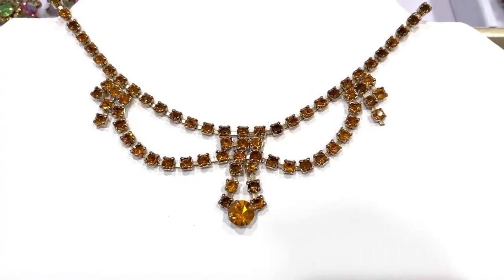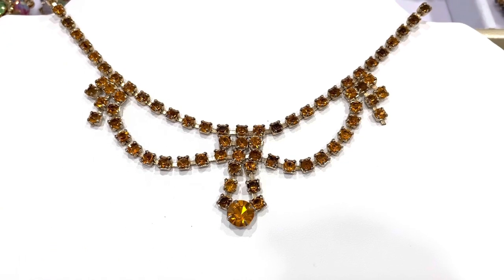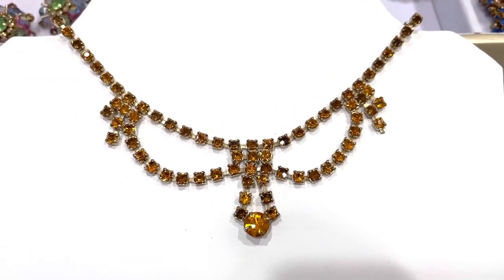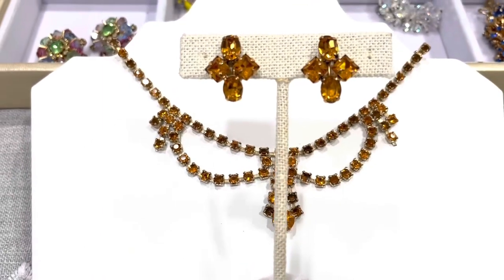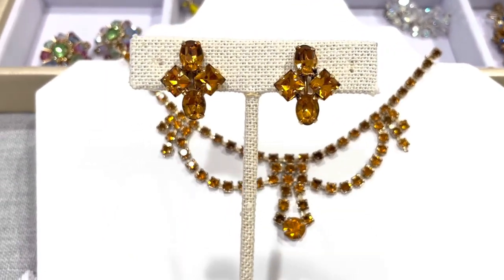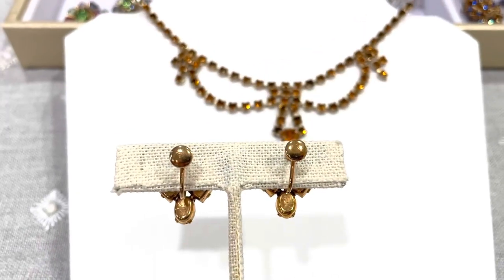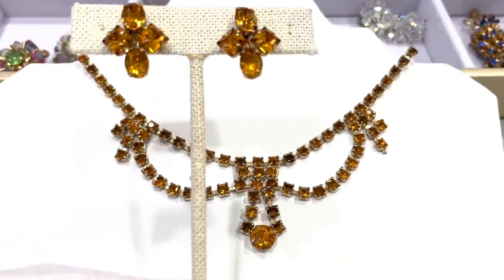This is unidentified and it's done in kind of the Edwardian style, but it's a very beautiful amber color, a very unusual color. I do have the matching earrings — I bought them separately, but they match really well. So I'm selling these together and the price will be listed below the video.